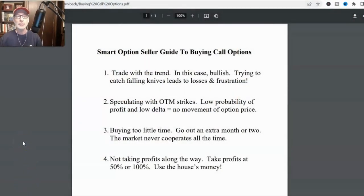Here at the Smart Option Seller, we help you up your option trading game and take it to the next level. Today we're going to be talking about the four biggest option buying mistakes, specifically call option buying mistakes. Here in our cheat sheet we have in each video are the four mistakes. We're going to take them one by one and go over each one and tell you why each mistake is really detrimental to call option buying. So number one, let's jump right in.